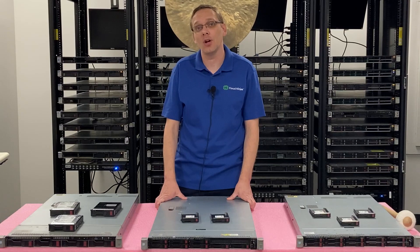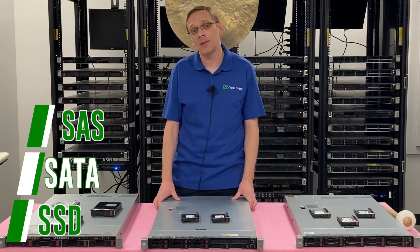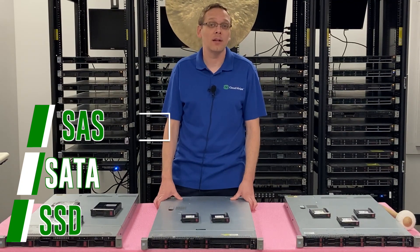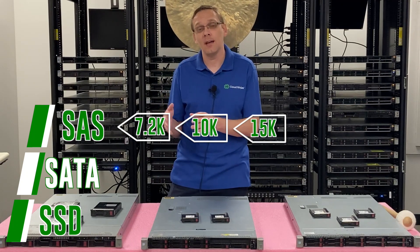So what are some of the different compatible types of drives? You have SAS, SATA, and solid-state drives — and technically within solid-state drives, you have SAS and SATA that are both compatible. With SAS, the max speeds you're going to get are 7.2K on the low end, 10K, and 15K, with 15K being the max.